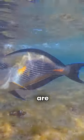So next time you see a blue tang, remember, they may not be blue, but they sure are fascinating.